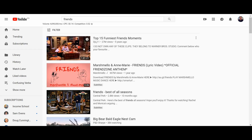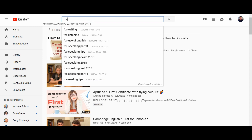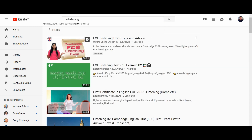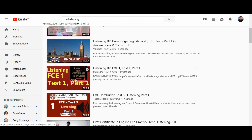I also recommend watching a TV show like Friends — there are some episodes on YouTube. Any native content works; just try to listen as much as you can. If you are intermediate level and above, this will help you. After that, you need to listen for detail. You can practice with FCE listening exams — you can find some on YouTube and practice listening for details.